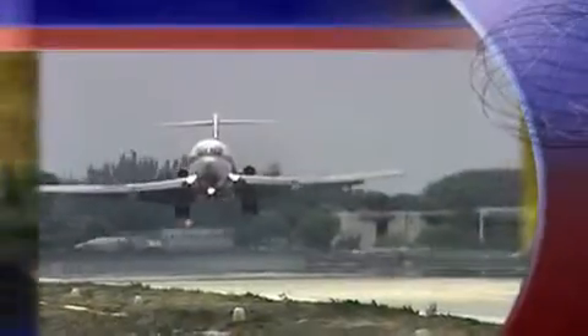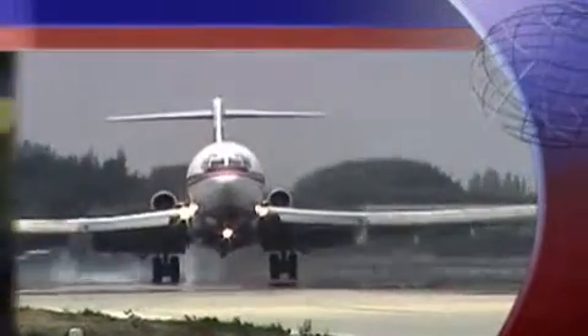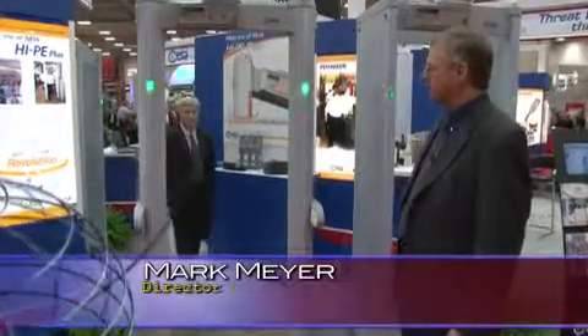Speeding up the process while maintaining a secure environment is even more important than ever, in order to keep frustrated travelers safe. What we're showing here is how a modern metal detector can ignore personal objects that do not pose a threat. The gentleman is walking through and the detector does not alarm.